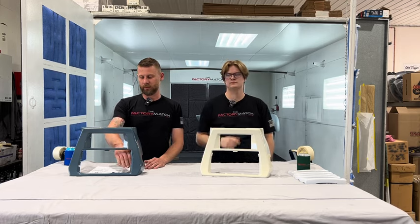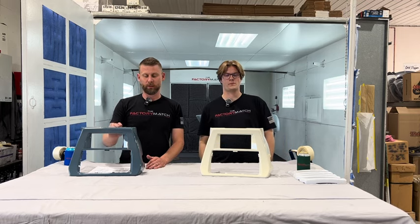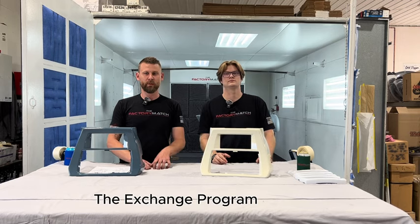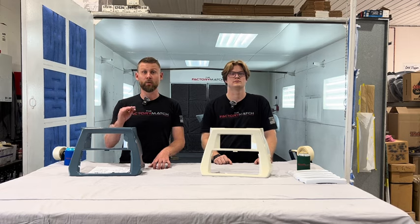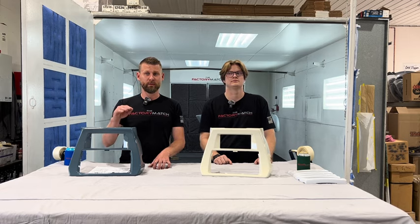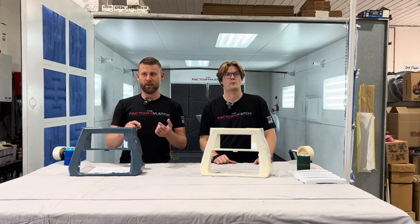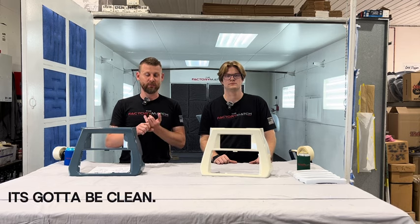We do not take the grill guards — you keep those for yourself. We sell them new and we also have an exchange program. The way the exchange program works is basically place your order with us. Once the order is placed, if we have it on the shelf ready to go, we'll reach out to you. You send in your core. The core has got to be good — no scratches, no dents, no dings.